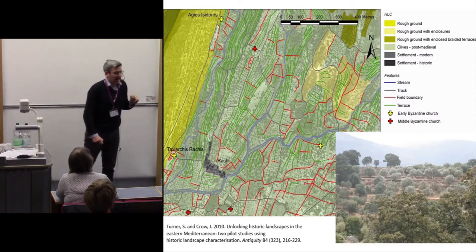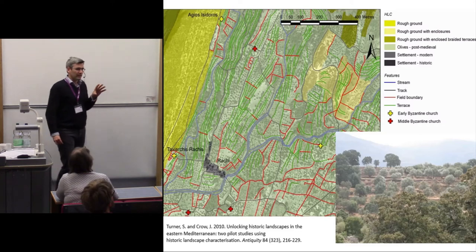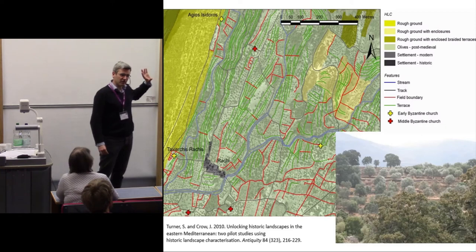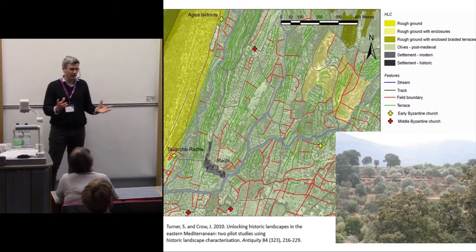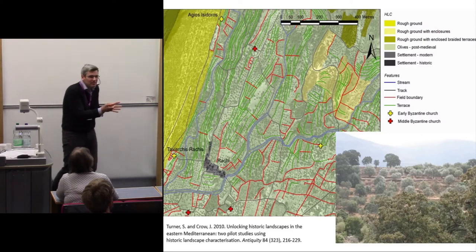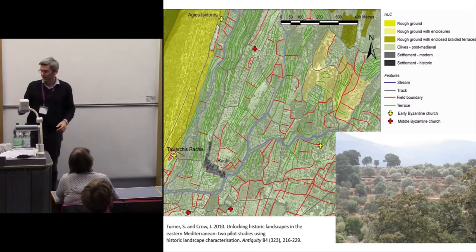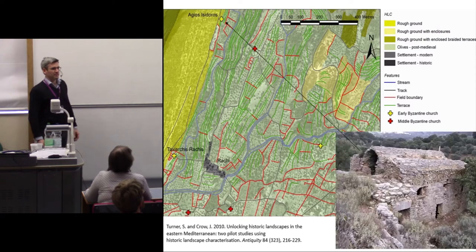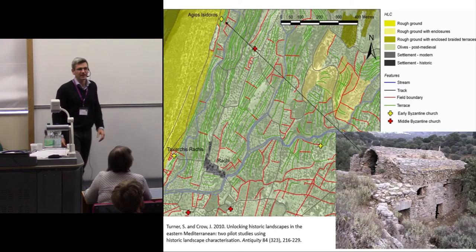Even scholars like Oliver Rackham were extremely cagey about suggesting that terraces existed in the Middle Ages. There was a study by a Swiss researcher called Lehman on Naxos who tentatively suggested, based on soil erosion rates, that there might be some Byzantine terraces on Naxos. But Rackham said it can't possibly be the case — despite things like a 7th century basilica standing on a terrace which runs for one kilometre down the side of a valley.